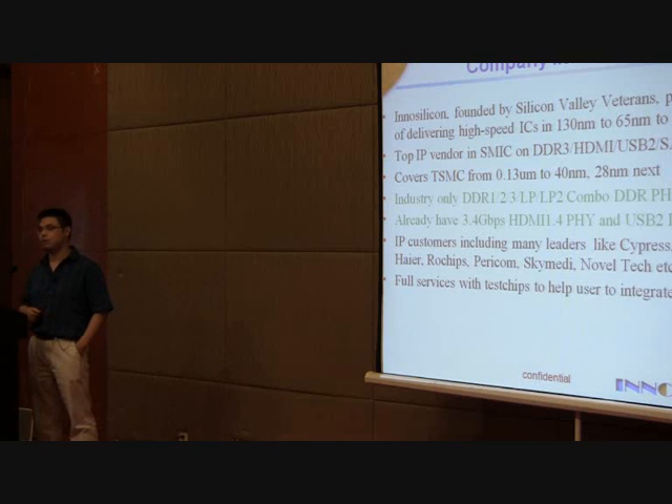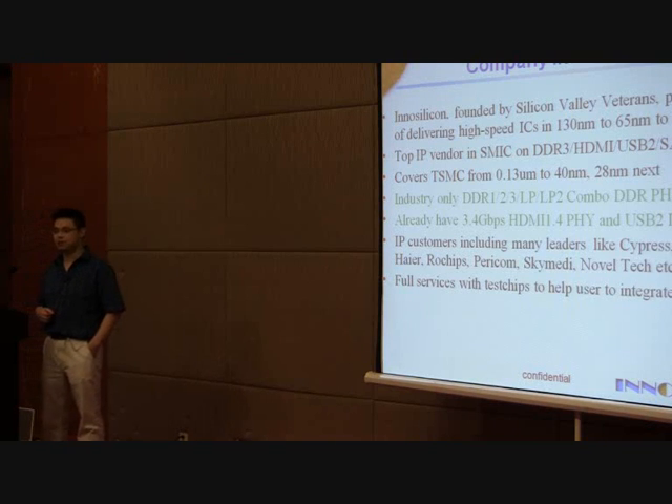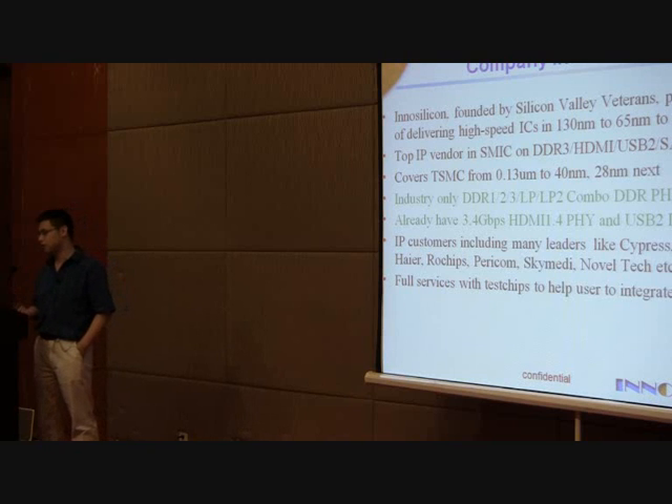We are already a top vendor in SMIC covering 5-6 different IPs such as SERDES, Combo, HDMI, USB, SATA, Audio, and MIPI. We also cover TSMC 65, 55, and 40 nanometer. In the future, next year, we're going to do 28 nanometer for TSMC.